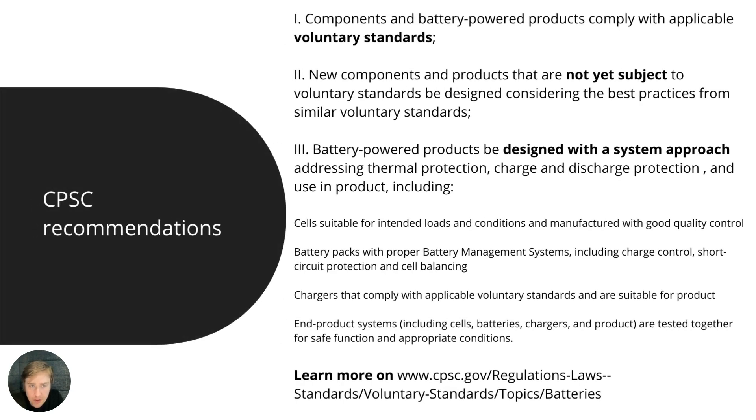The second topic is CPSC recommendations. CPSC stands for the Consumer Product Safety Commission. Interestingly, they have not published mandatory standards or regulations that directly address lithium batteries. Instead, there is a page on the CPSC website dedicated to recommendations for lithium batteries. One recommendation is that components and battery-powered products should comply with applicable voluntary standards — and UL 1642 is one of the standards listed.